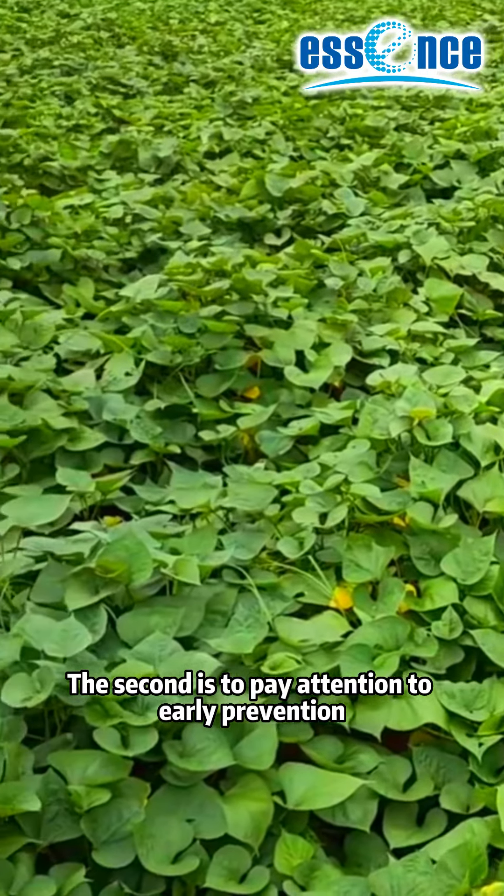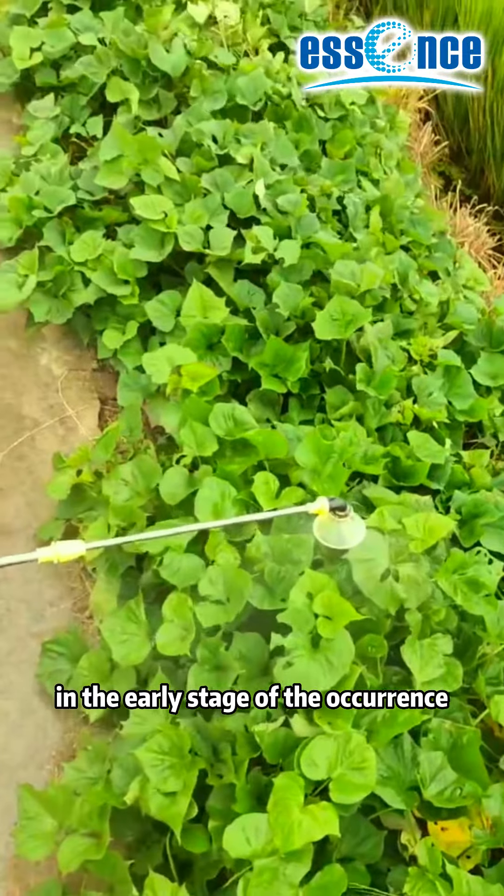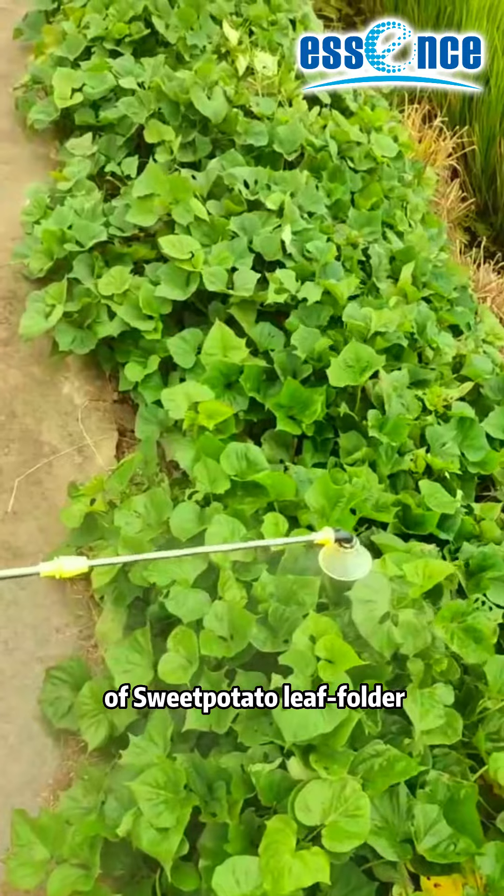The second is to pay attention to early prevention. Control measures must start in the early stage of occurrence of the sweet potato leaf roller.